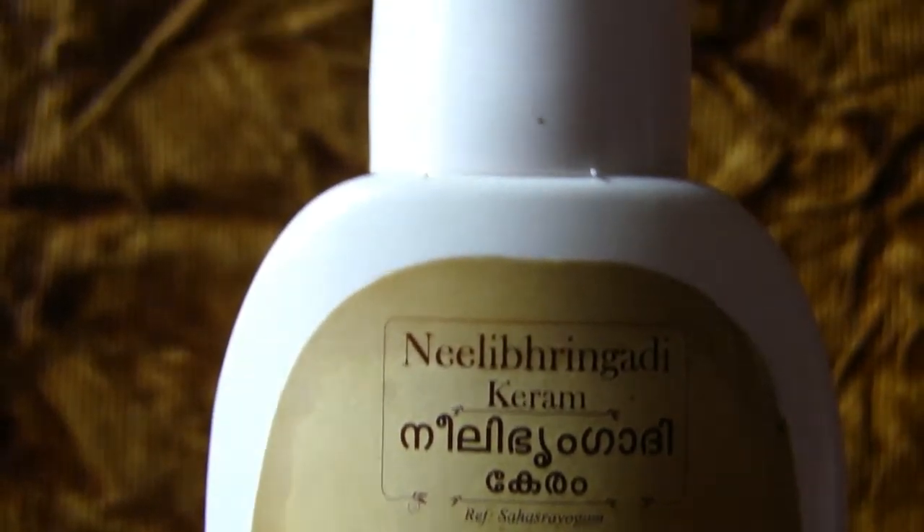If not rinsed off with a mild shampoo, it leaves your hair oily — this can be considered one demerit, as the oil is too sticky.